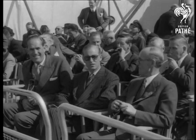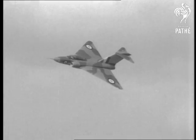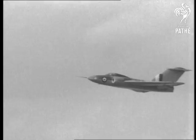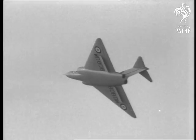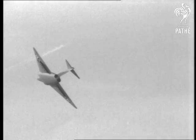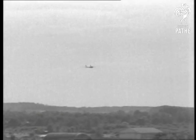The Duke of Edinburgh flew in from Balmoral. And here's Bill Waterton flashing past in the Javelin. Test pilot John Derry starts to climb to break through the sound barrier in a de Havilland 110.